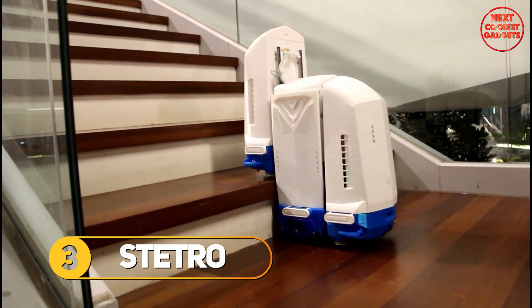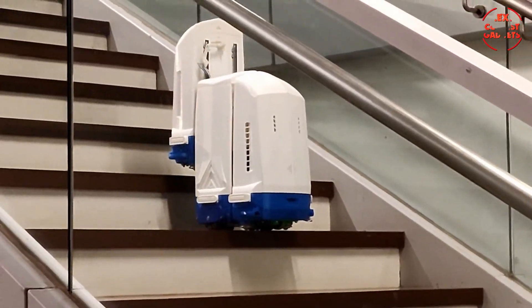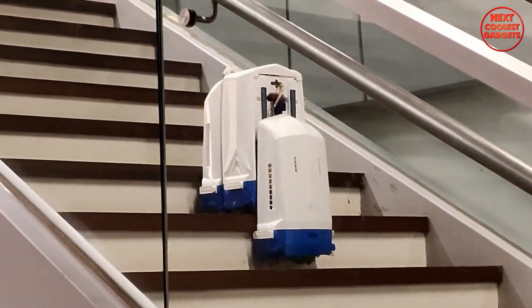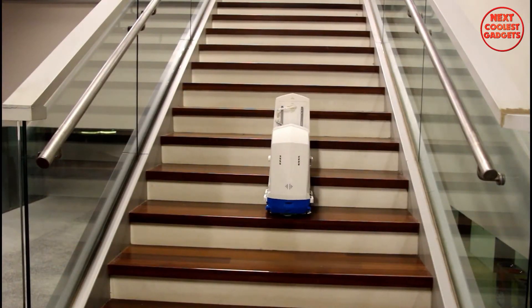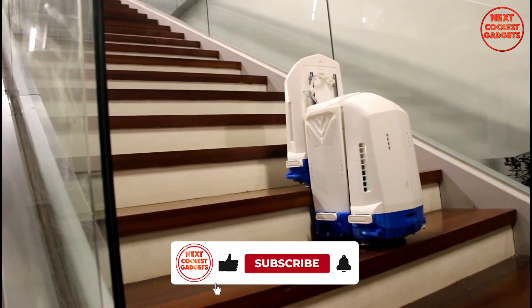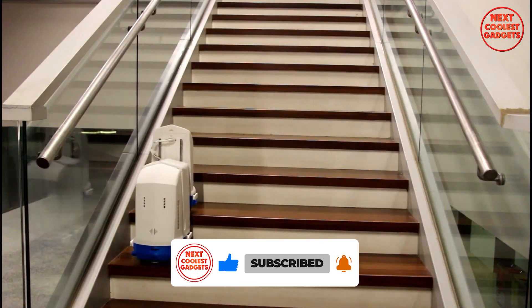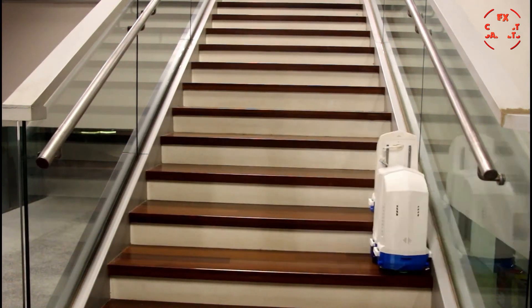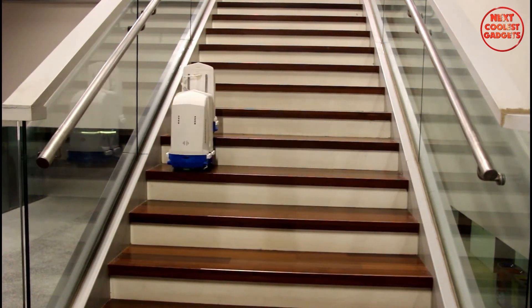Tired of lugging your vacuum cleaner up and down the stairs? Say hello to S-Tetro, the modular, reconfigurable, and autonomous robot that conquers both floors and staircases, making your cleaning routine a breeze. S-Tetro's unique design borrows from the Tetris tiling theory, allowing it to transform its shape to tackle any terrain. Its three interconnected cuboids can slide and adjust, creating a vertical conveyor belt that climbs stairs with ease — no more tangled cords or awkward maneuvers. S-Tetro seamlessly transitions between flat surfaces and staircases, acting as your personal cleaning assistant effortlessly gliding across your entire home.